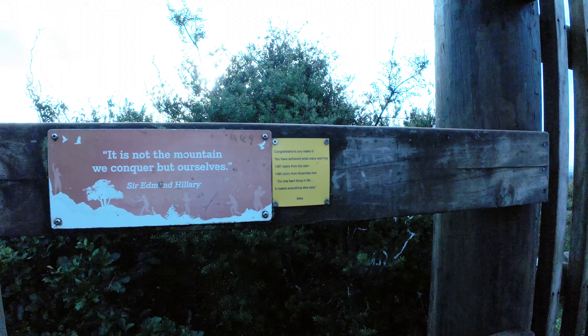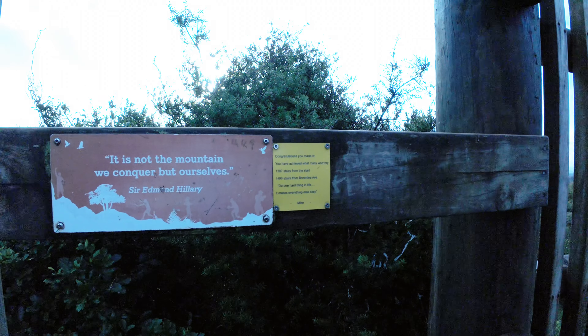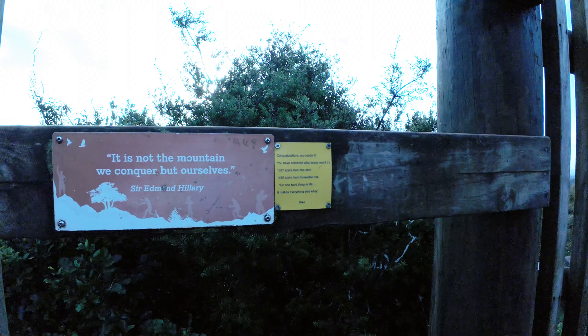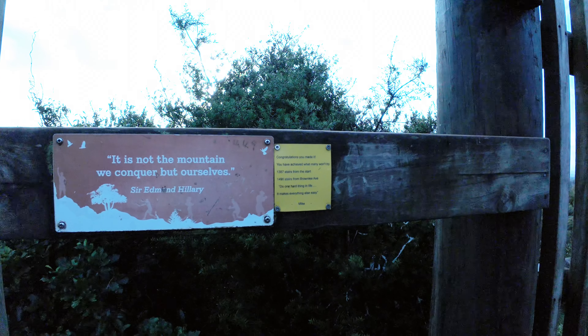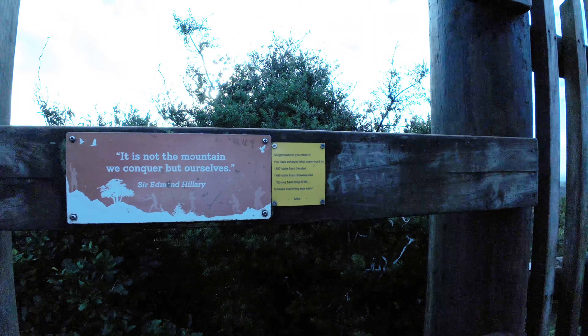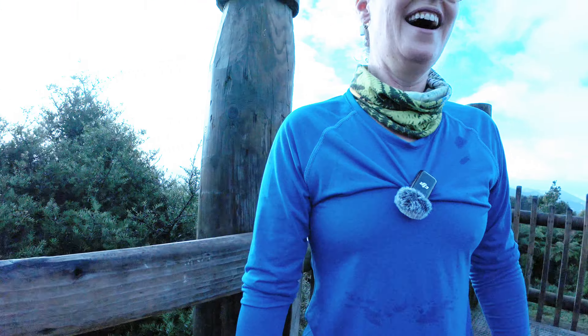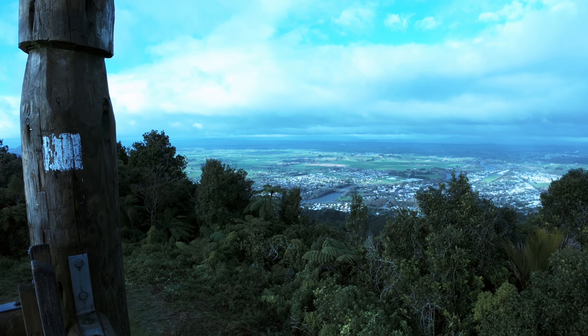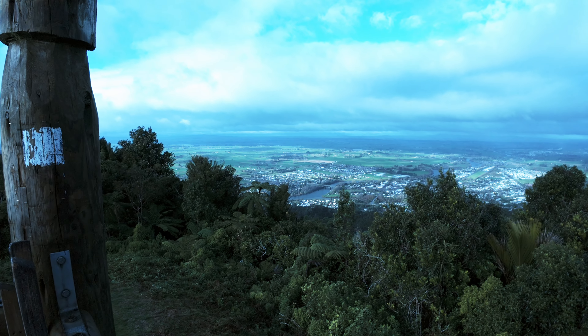"It is not the mountain we conquer, but ourselves." — Sir Edmund Hillary. Congratulations, you made it — you achieved! We did 1387 steps from the start, but if you came in on Brownlee Ave, you did 1496. We did 1496 — thank you very much.